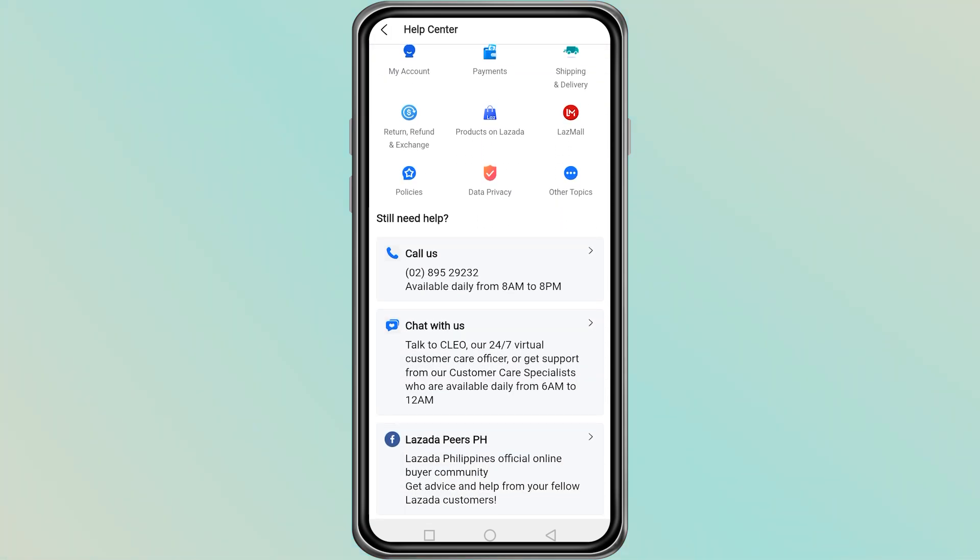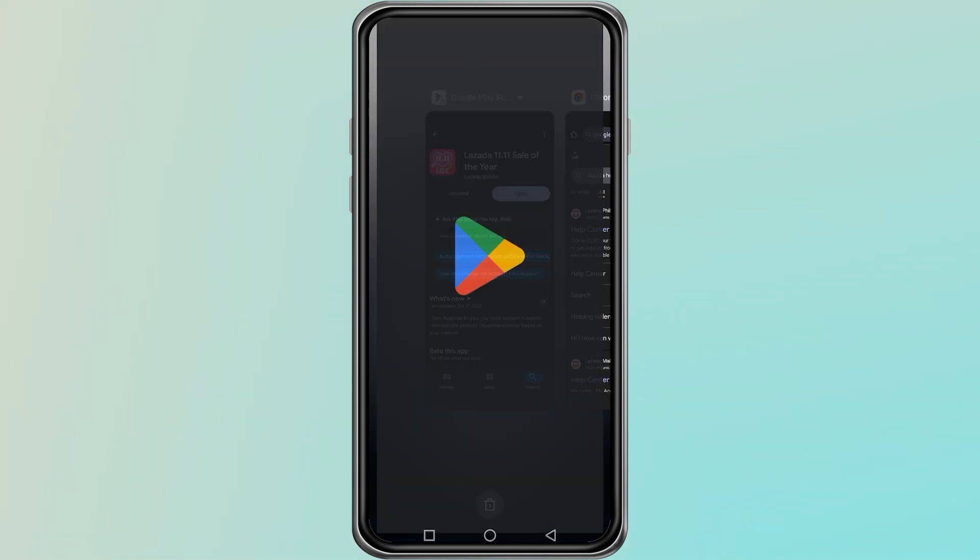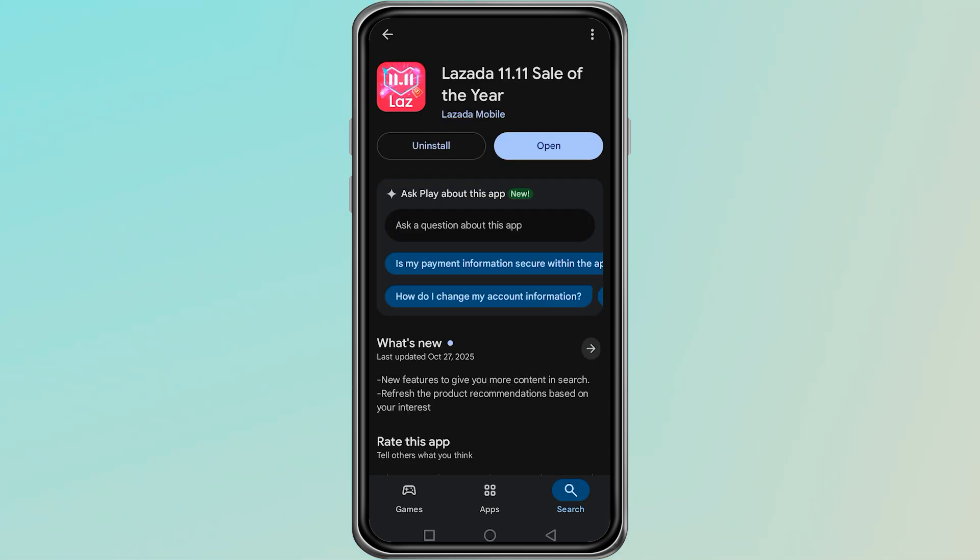Tell them that your account is locked and you need help unlocking it. They may ask for your login details like your email or phone number, and they will review your case. This is the most reliable way to get your account unlocked. Another thing you can try is uninstalling and reinstalling the Lazada app. Sometimes this clears errors or login issues. After reinstalling, open the app and try to login again.